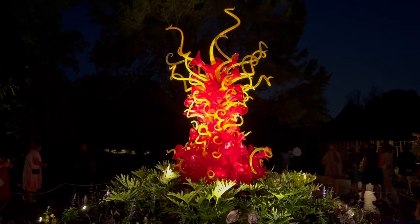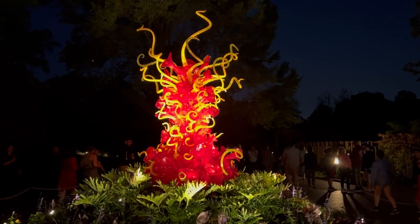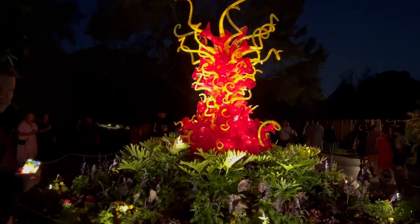We came back — wanted to see this one in the heat of the night. That's cool. Let's go see if my blue ones are lit up.